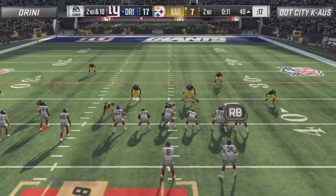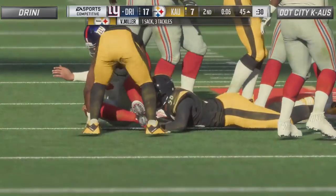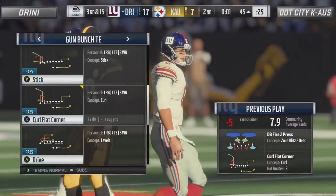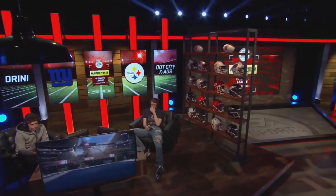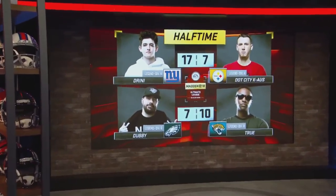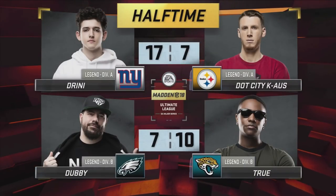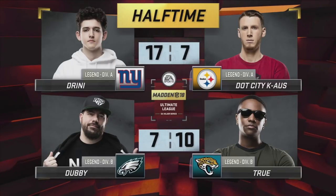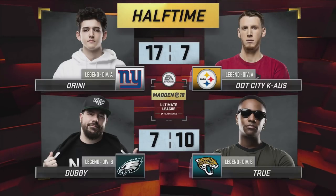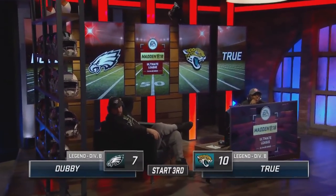Second and ten — this is big for Drini, he's right on the cusp of field goal range. That was a big sack right there for Chaos — that's going to wrap up this first half. Here at the half: 17-7. Chaos still hanging around with Drini. Dubby got off to a 7-0 lead, but True comes back with 10 unanswered here at the half. Start of the third quarter here between Dubby and True — it's a three-point lead for True.